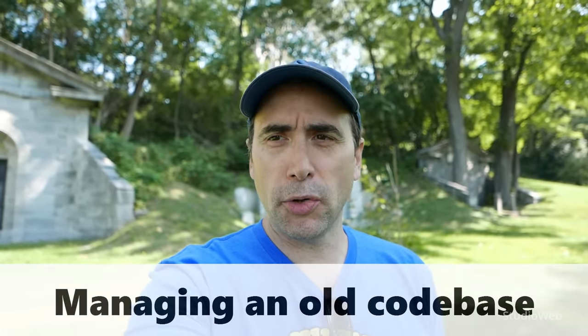Hey everybody, Steph here. So in this vlog I'm going to talk about managing a code base for a long time.